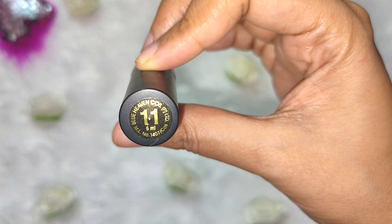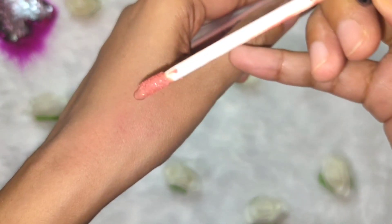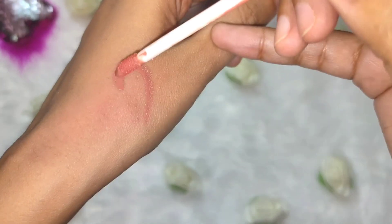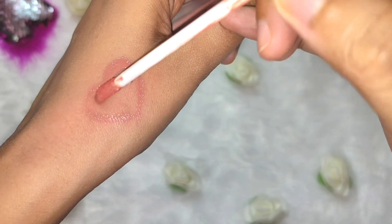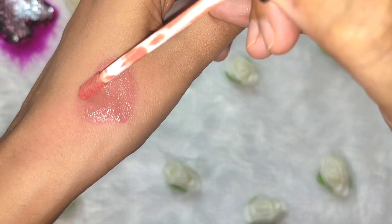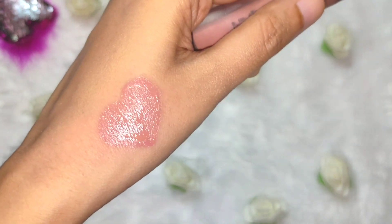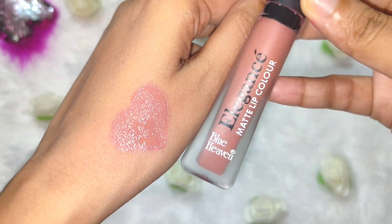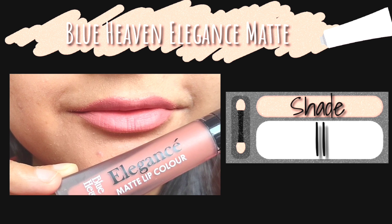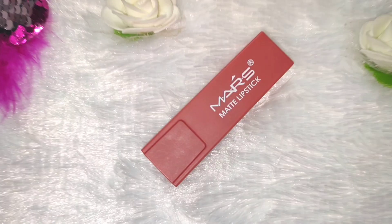The second lipstick is the perfect nude color, also from Blue Heaven's Elegance Matte Lip Color range. It's a beautiful nude shade but the formulation is quite thin, so you have to apply two to three coats to get the perfect color. The consistency is watery and the best part is that it's not drying at all — unlike other waterproof matte lipsticks that are very drying and make lips chapped. This lipstick strikes a perfect balance and retails for rupees 105.